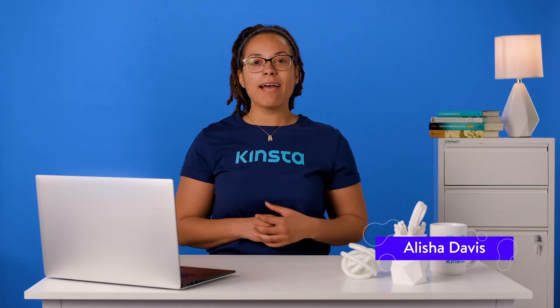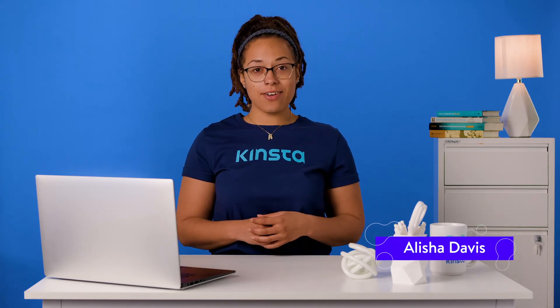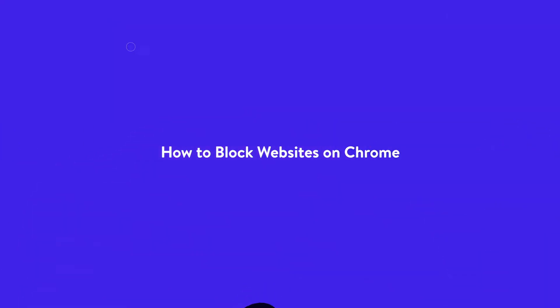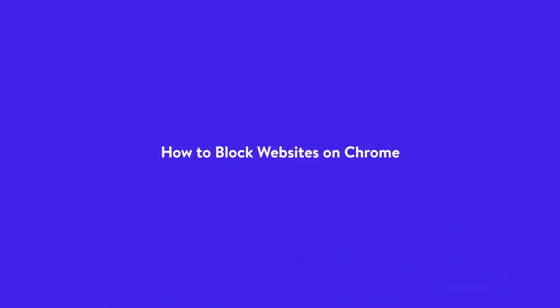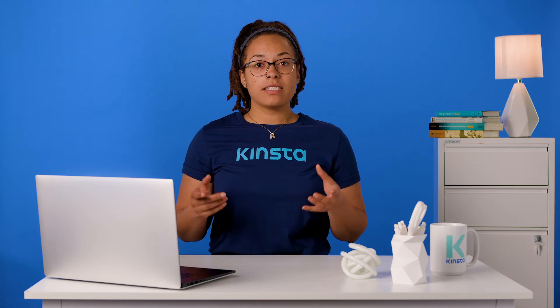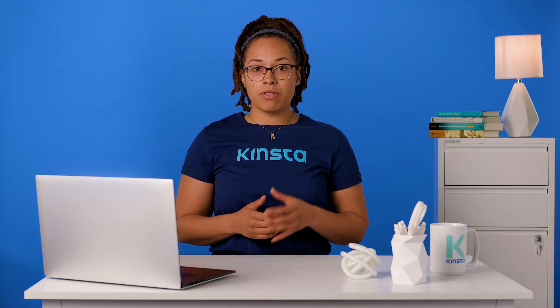Hi, I'm Alisha, and today I'm going to show you how to block websites on Chrome. Are you looking for an easy way to block a website on Google Chrome so that you or other users can't access it? Whether you want to keep yourself from getting distracted by blocking YouTube or Reddit, or block inappropriate websites not covered by parental controls so your children can surf the web safely,